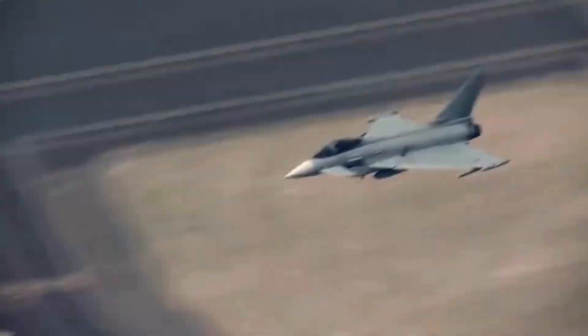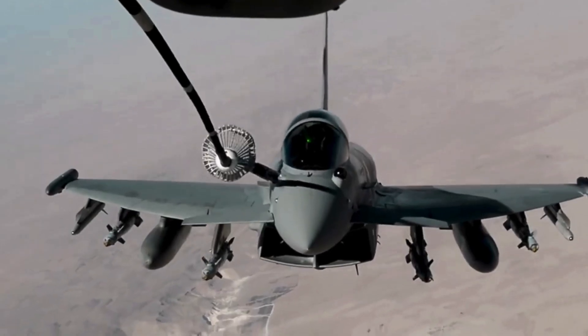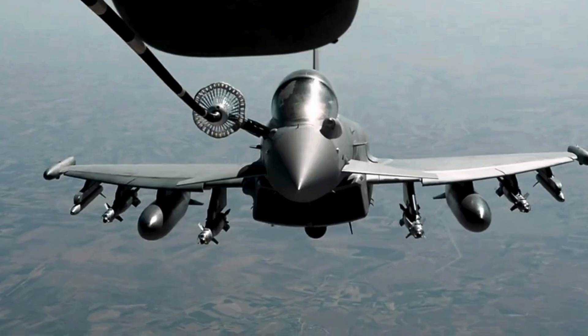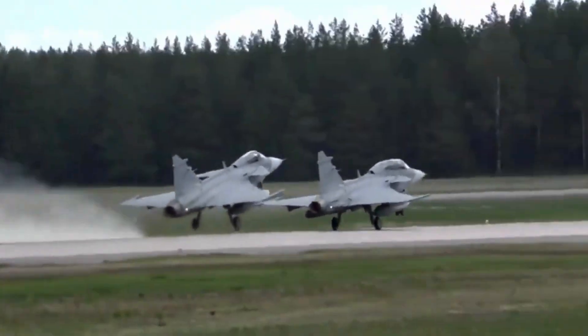And there you have it — the Eurofighter Typhoon, a true masterpiece of modern aviation. Its remarkable design, advanced technology, and superior performance make it one of the most sought-after fighter jets in the world.